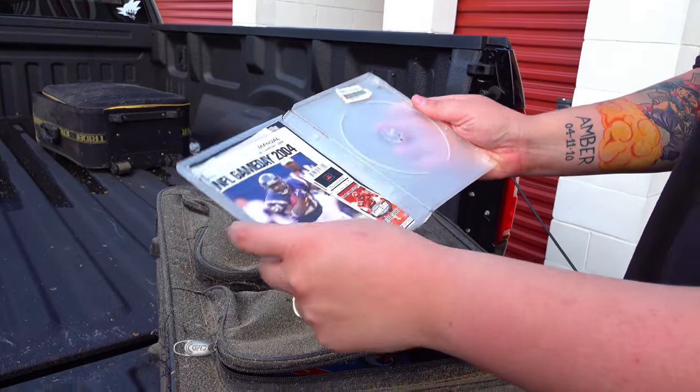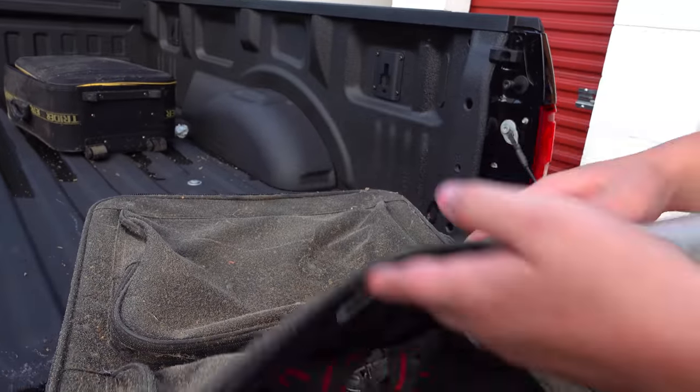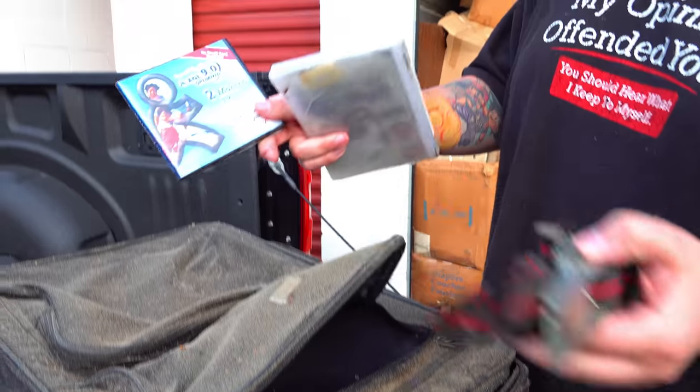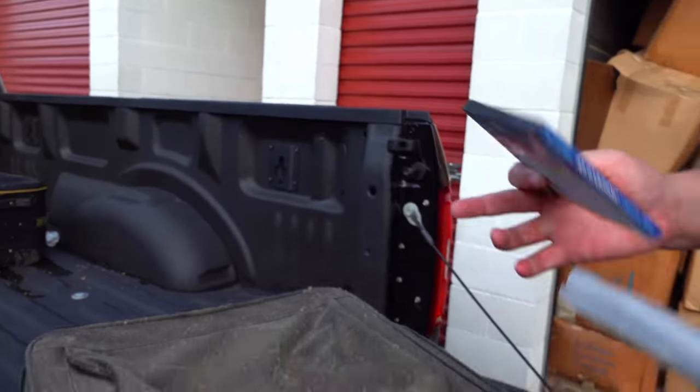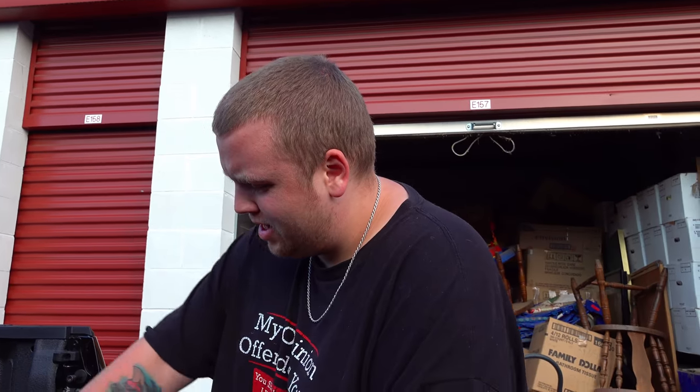Let's see. 'Never play the same game again.' NFL Game Day 2004. If they have a bunch of vintage video games in here, I'd be so happy. Oh my gosh — AOL. Welcome. You've got mail. Who remembers that? Does that bring back a weird memory in other people's heads too?